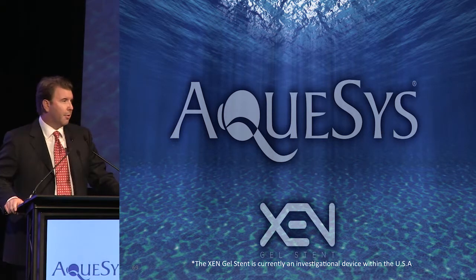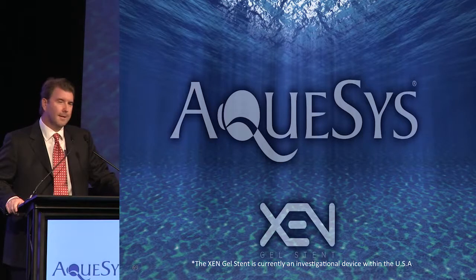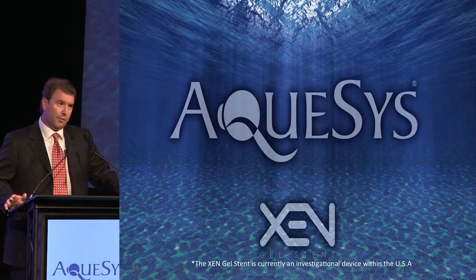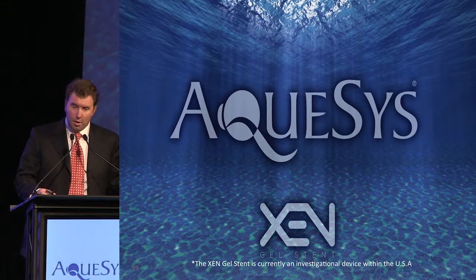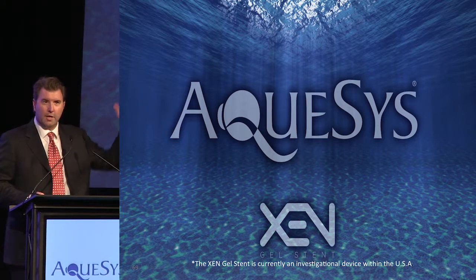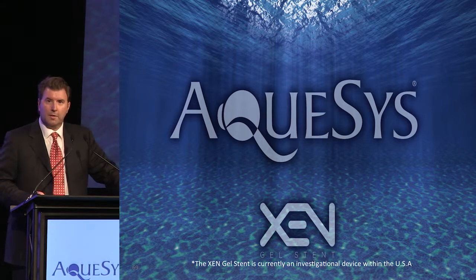It's a privilege to be with you here today and share with you an update about Aquasys and the Zengel stent. I think I was at the very first OIS, and congratulations to Bill and Emmett and everybody else for just a tremendous growth — a great, great meeting. So as I said in Smokey and the Bandit, we've got a long way to go and a short time to get there.